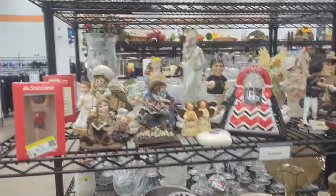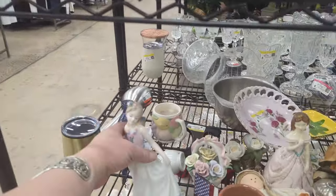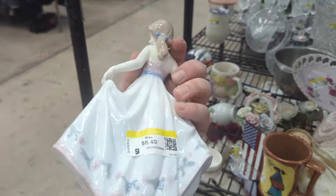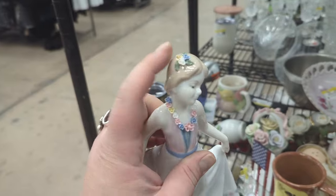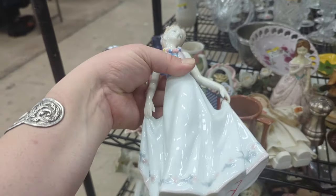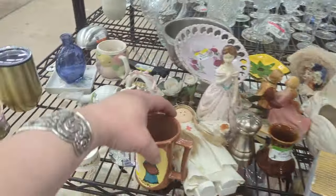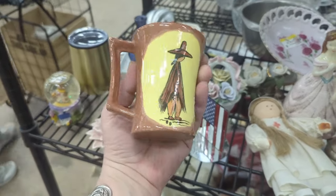Looks like we've got some pretty full shelves today, and we haven't been here in several weeks, so everything for us is going to be pretty new. She's very pretty — $8.49 on that. She's got all our little flowers and everything. I think we might put her in the cart and look her up and see if she has any value. Little Degrassia by Betty. That's cute.